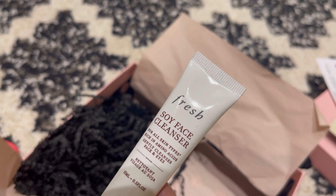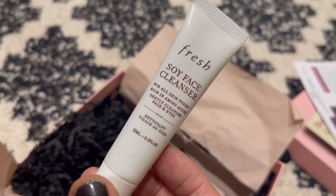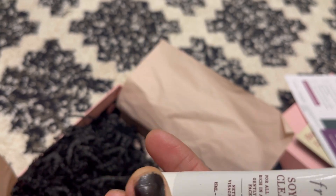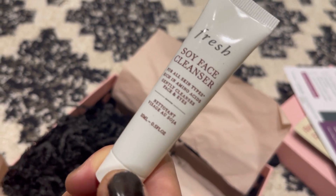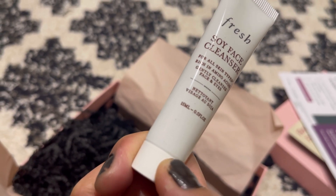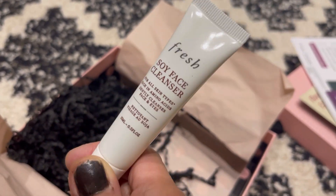The fifth and final item is the Fresh Soy face cleanser, suitable for all skin types. It's rich in amino acids and gently cleanses the face and eyes. The instructions say to wet skin and massage. It's only 15ml which is quite small, but it's a good amount to try out the product and see if it works.